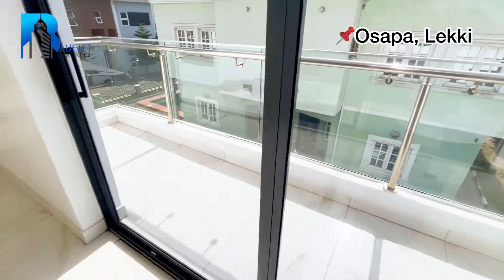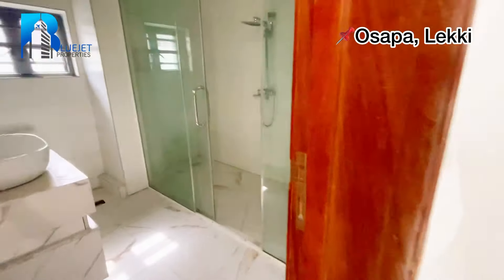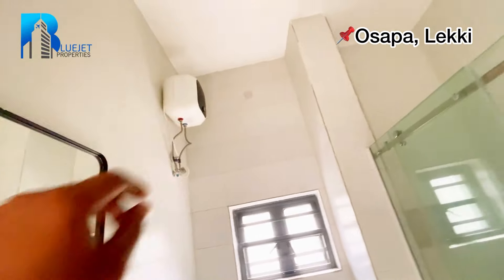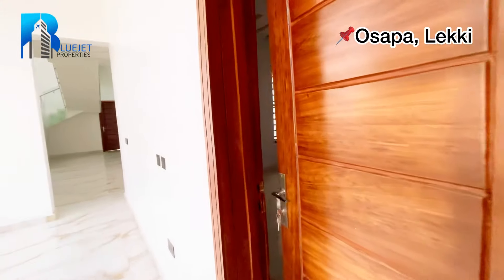You can see the balcony. Next, let me take you to the toilet — we've got a bath, sink, mirror, toilet, and water heater.